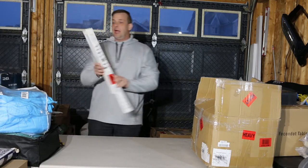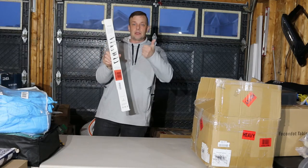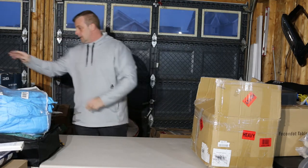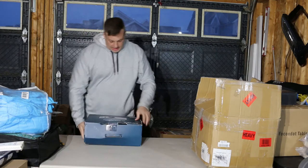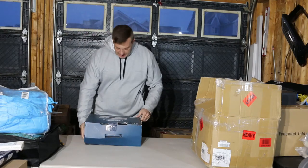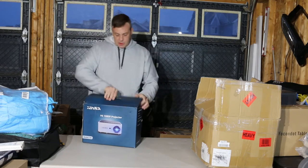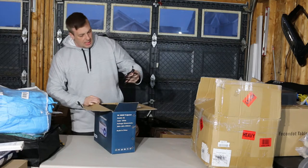We have windshield wipers — I'll throw those over there. And I have a Yaba V6 1080p projector. This could be a good find if it's all okay.